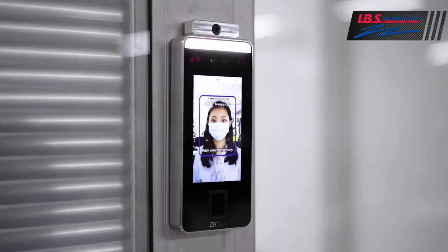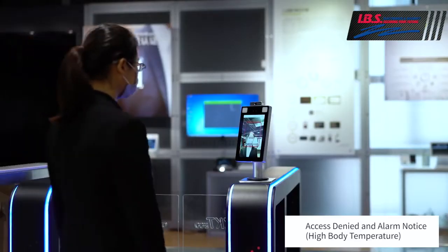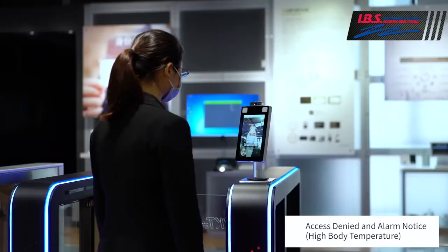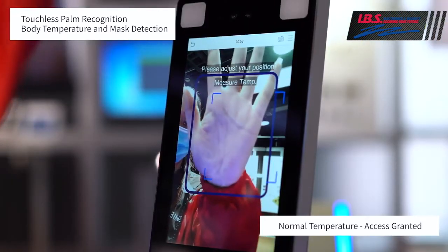For added protection, SpeedFace can also detect body temperature. While this is not meant to be a medical device, it can help you make decisions about allowing access to someone with elevated body temperature or setting some sort of alarm status.